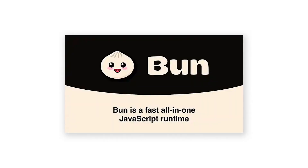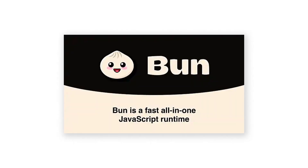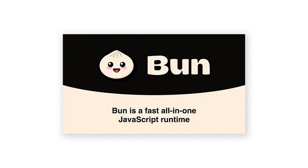Bun is really trying to be a true Node replacement, and I am rooting for those guys. Bun is one of the most promising technologies out there — not just orders of magnitude faster, but approaching Node compatibility as well. I see releases from the Bun team all the time, and I'm curious at what point you can just replace Node completely with Bun.